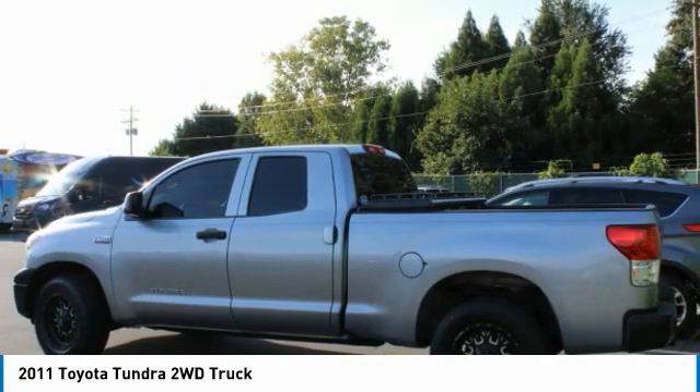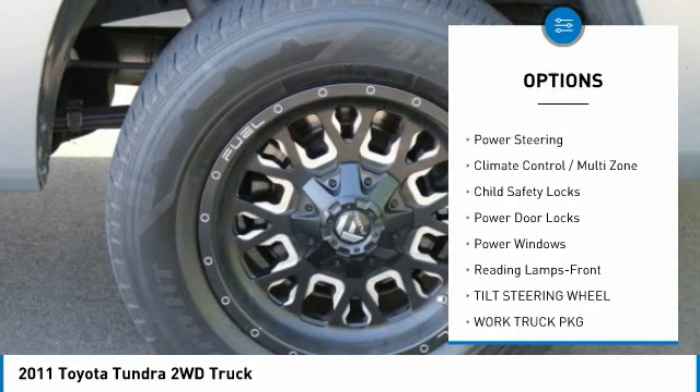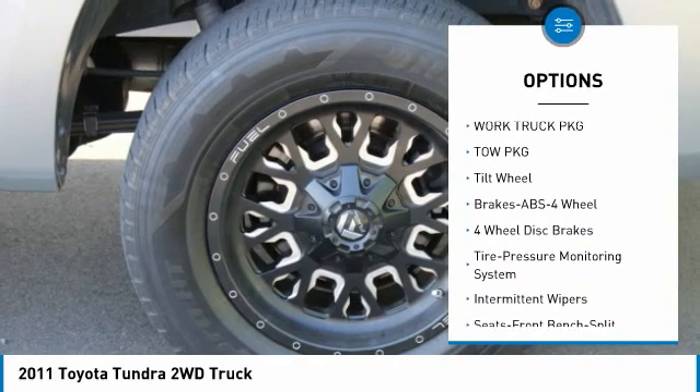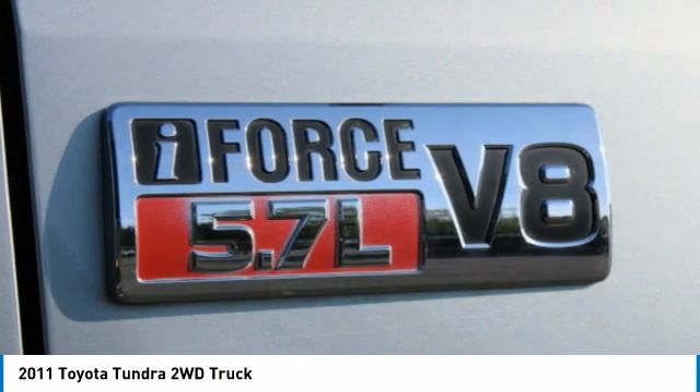Here are some of this vehicle's great options: anti-lock braking system, traction control, air conditioning, power steering, climate control, multi-zone, child safety locks, power door locks, power windows, reading lamps, and front tilt steering wheel.